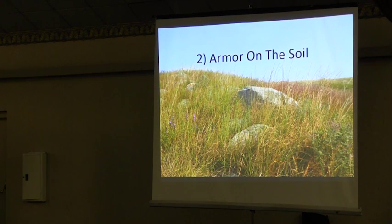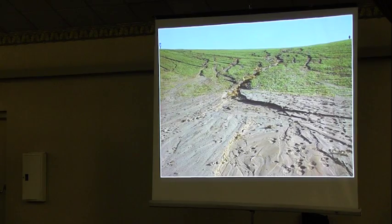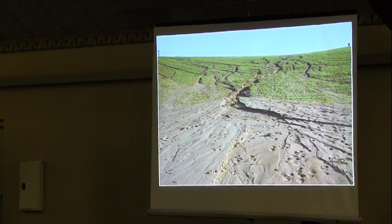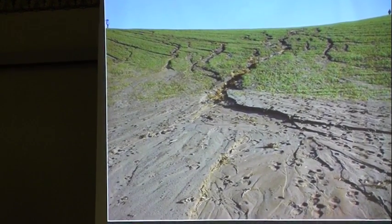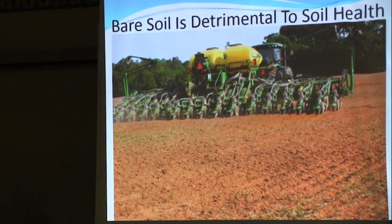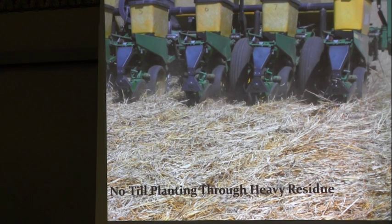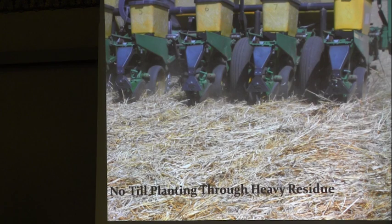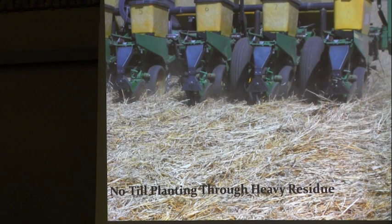Second principle: armor on the soil surface. A true healthy native ecosystem has armor on the surface at all times. Because of heavy tillage, we ended up with degradation and brown streams in spring from runoff — bare soil is detrimental to soil health. We've focused on having that armor or residue on the soil surface. When planting corn, no trash whippers — why leave that soil bare, prone to wind erosion, water erosion, and a place for weeds to germinate? The crop will come up just fine through heavy residue.